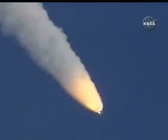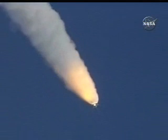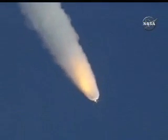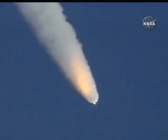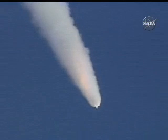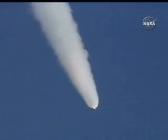One minute, 20 seconds into the flight. At liftoff, the fully-fueled shuttle, boosters and external tank weighed about 4.5 million pounds. It has now burned half of that weight in propellant. Solid rocket boosters are burning 11,000 pounds of propellant every second. Coming up on 1 minute 45 seconds, standing by for first stage separation of the solid rocket boosters.